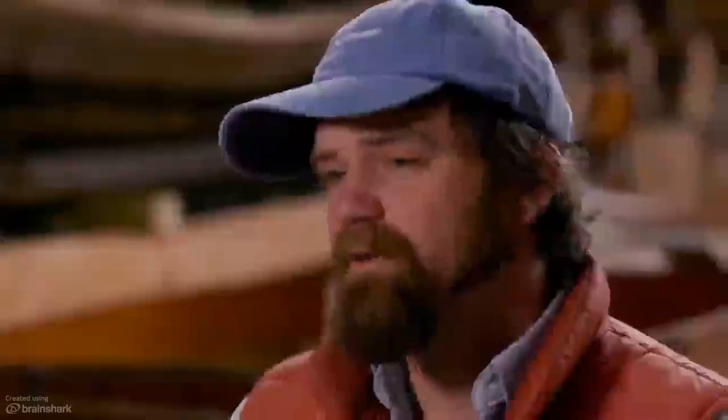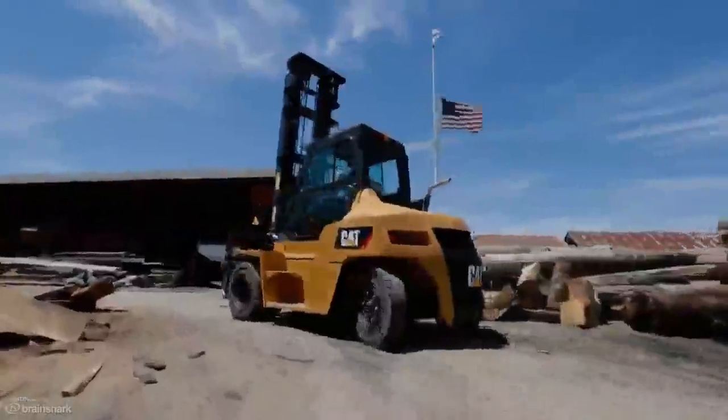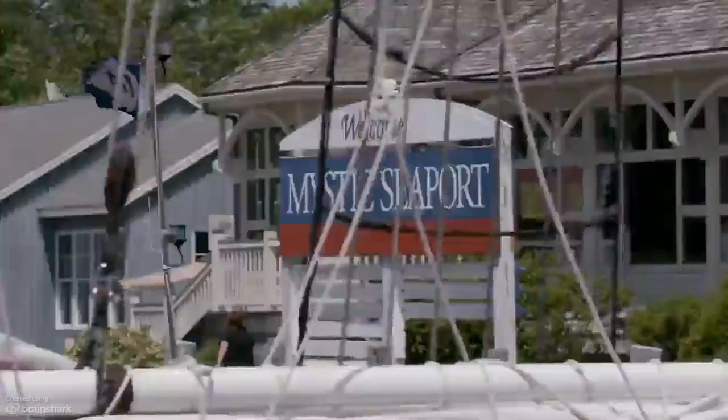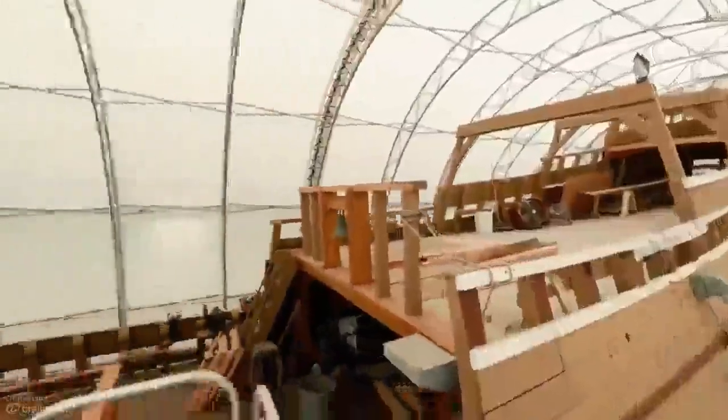I would absolutely recommend CAT to others. Our experience has shown us that this machine is durable, reliable, and we have great confidence in it. Mystic Seaport is the museum of America and the sea. We have vessels that were built here dating back hundreds of years, and carrying on that tradition of American-made machinery is fantastic for us. I wouldn't go with anything else.